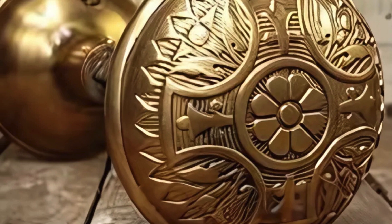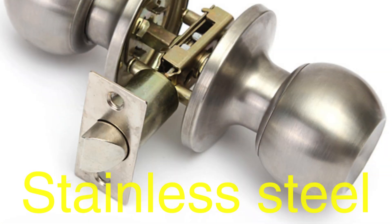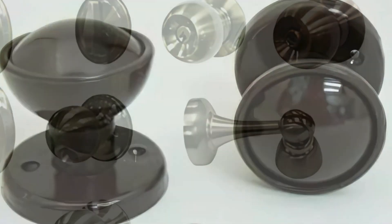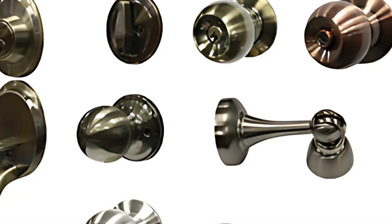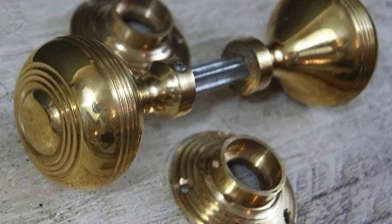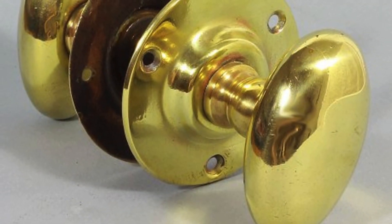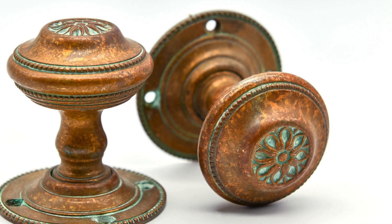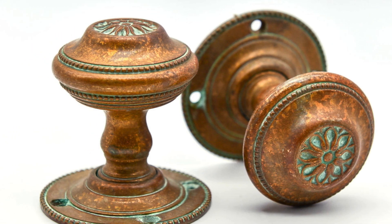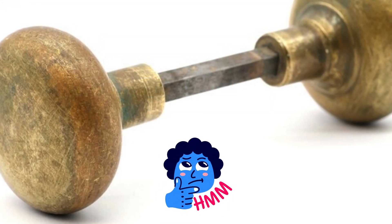Despite all of its advantages, brass doorknobs are not as common today as they once were. The rise of stainless steel, aluminum, and even plastic alternatives has led to a decline in the widespread use of brass, primarily due to cost and maintenance considerations. While brass is more expensive than some other materials, its longevity often makes up for the initial investment. Additionally, because brass develops a patina over time, some people mistakenly view this as tarnishing and prefer materials that require less upkeep.